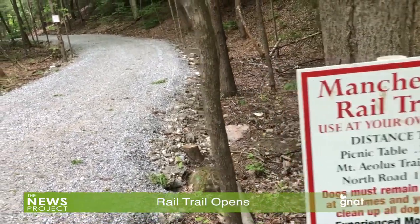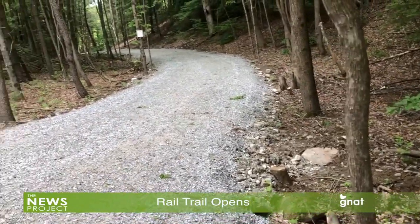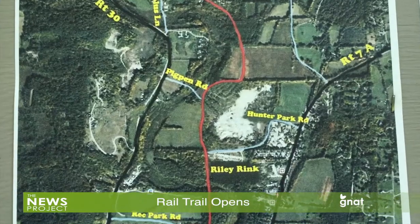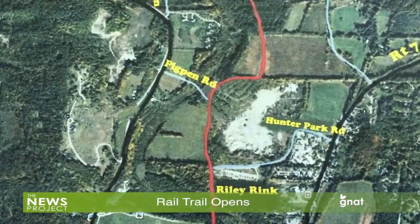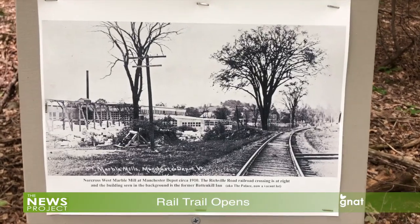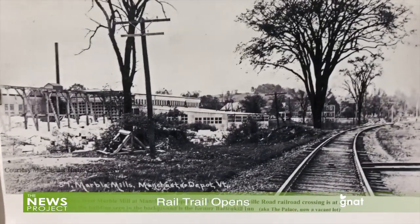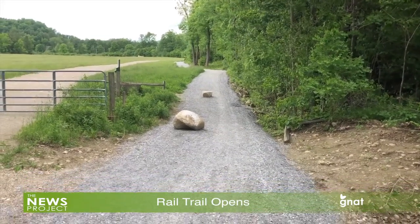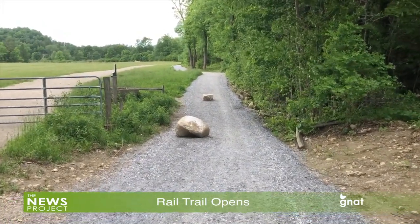The Manchester Rail Trail is finished, open and in use. It runs from the Manchester Rec Park through Hunter Park and along the course of an old railroad bed originally built in the early 1900s to carry marble quarried in Dorset to Manchester for eventual reshipment. The path goes by Hunter Park for about two miles to Mount Aeolus Road and ends at North Road.